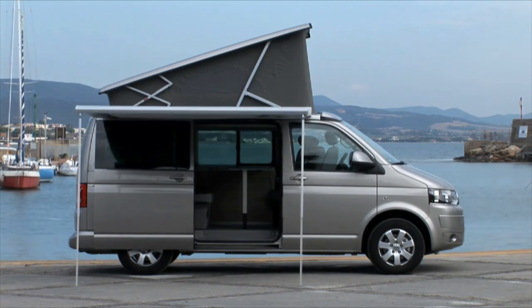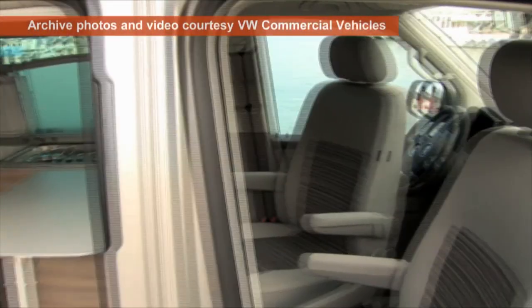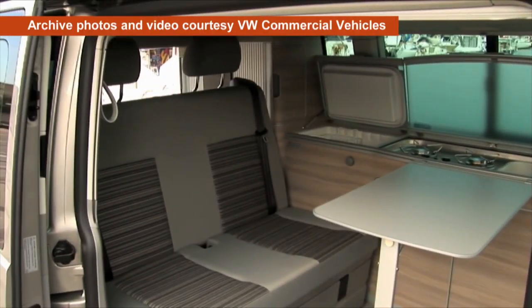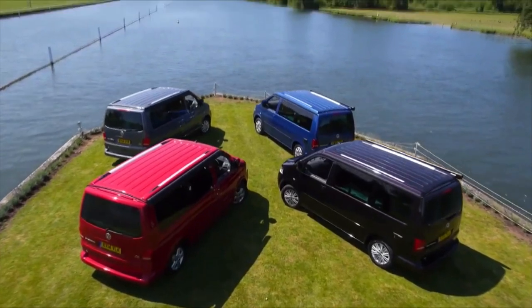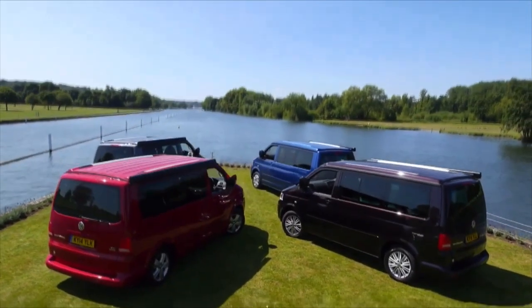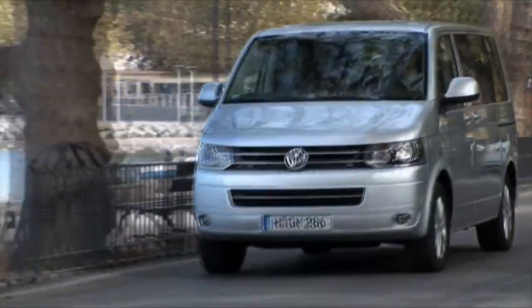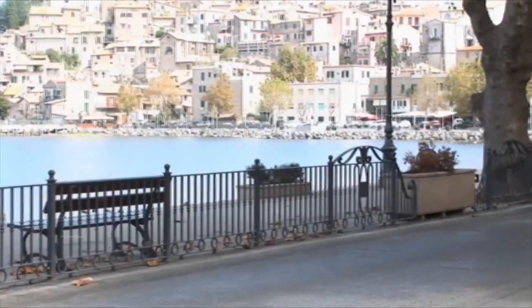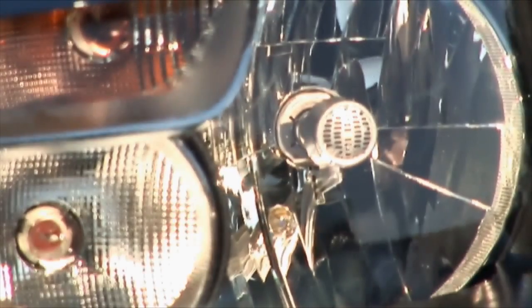The Californias are very high spec, and while there isn't the scope for the personalisation that you can have when you convert a van into a camper, the VW build quality and the warranties that go with it have earned the Cali's many fans. By the time the T5 stopped production, around the transporter's 65th birthday, 1.65 million T5s had been produced.